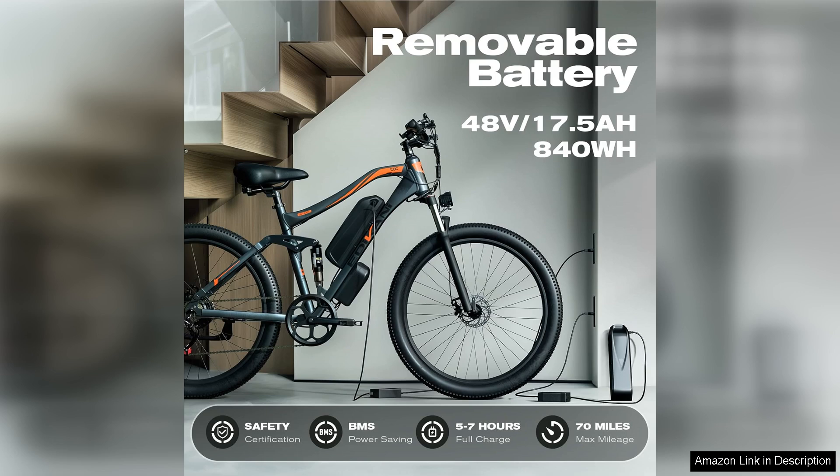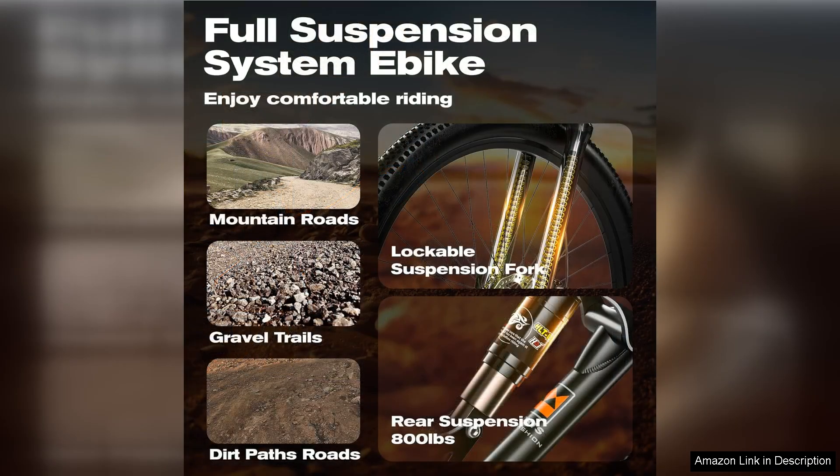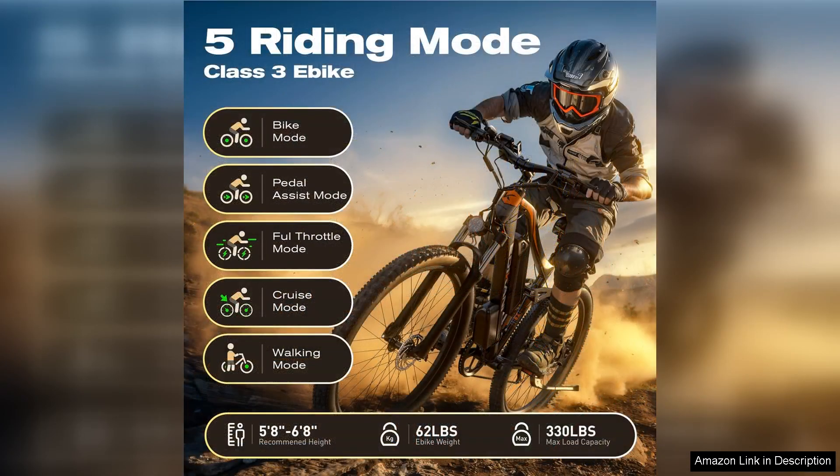The bike's design is both sleek and sturdy. The 27.5-inch wheels offer a smooth ride while providing stability on rough trails. The frame feels durable and the suspension system absorbs bumps effectively, adding to the overall comfort during rides. I also appreciated the ergonomic seat, which made longer distances manageable without discomfort.